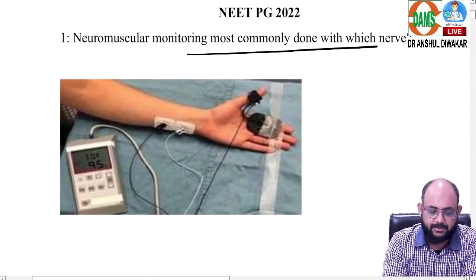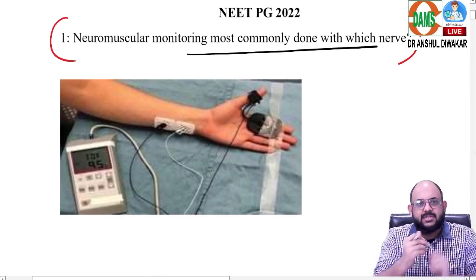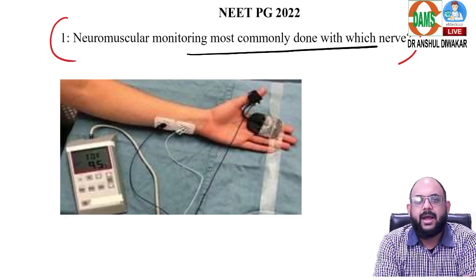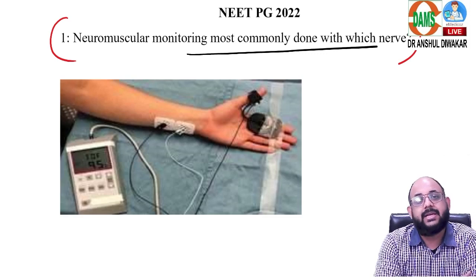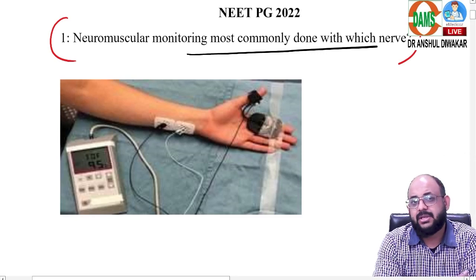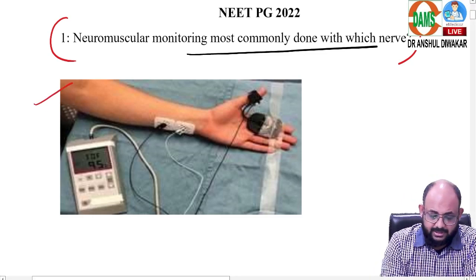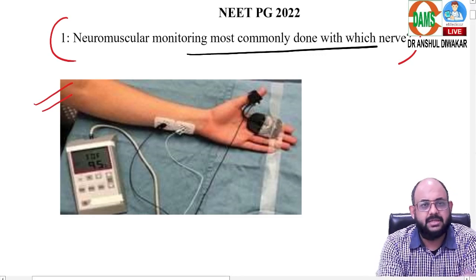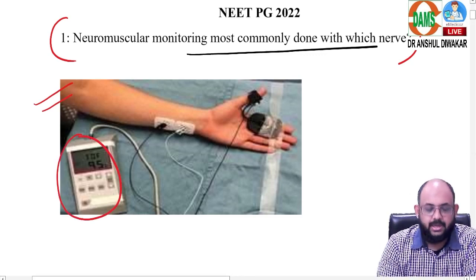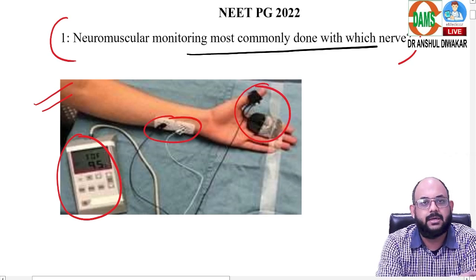The first question: whenever I teach, I always mention that examiners are obsessed with ulnar nerve in anesthesia. We have seen this particular question asked in different ways three times in the last four years, which is surprising. They gave a question with an image — one I usually use in class — showing where the neuromuscular monitor is attached. The peripheral nerve stimulator is attached to the ulnar nerve, and the muscle being monitored is the adductor pollicis muscle.